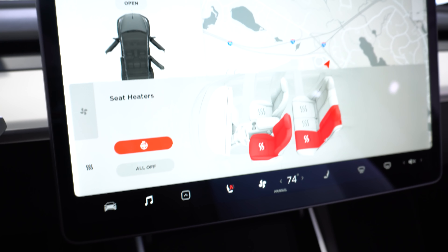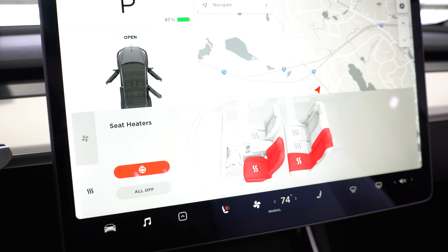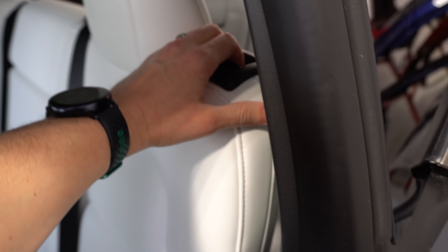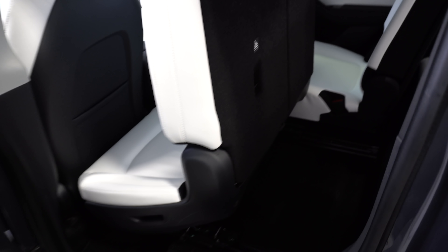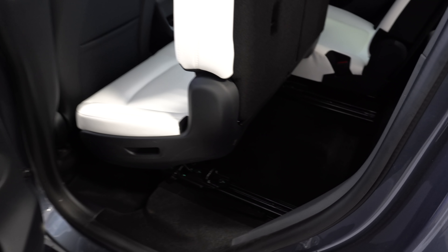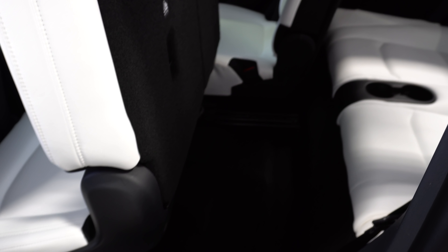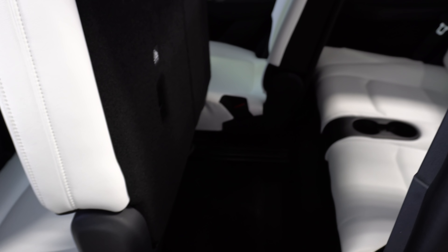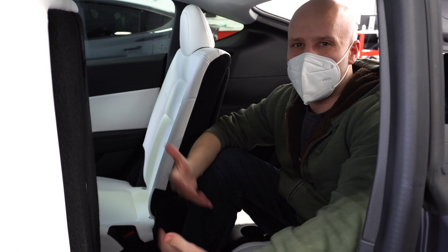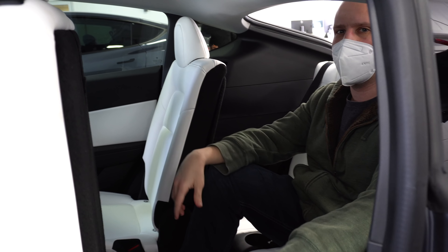All Model Ys now come with a heated steering wheel and it feels really nice. To access it, open the climate menu and click the secondary heating button — you can see all your heated seats and the steering wheel, and turn them on or off individually. The second row along with the front row gets heated seats; the third row does not. To get into the third row, you click this button right here and the seats lift out of the way — it's actually motorized. You can hear a little motor whirring and then you can get in.